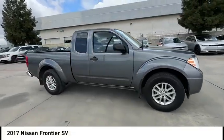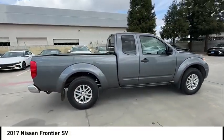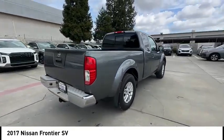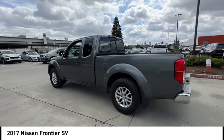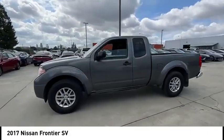You are going to love the 2017 Frontier. The Nissan Frontier offers a full length, fully boxed frame for strength, serious off-road capabilities, and a 5-star rating for side impact crash safety.